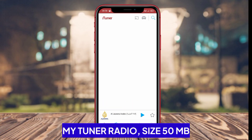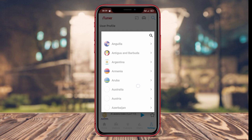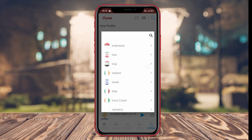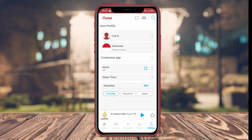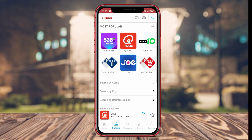MyTuner Radio. MyTuner Radio is a popular radio application on Android. It also allows users to access various radio stations from around the world. Users can search for stations based on country, music genre, or specific search terms. The app also provides additional information about the artists currently playing on some stations.